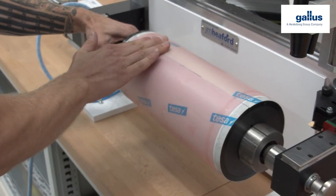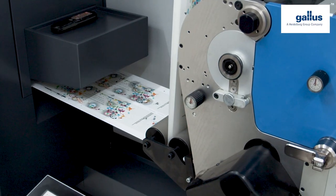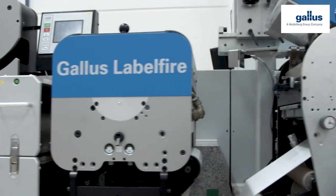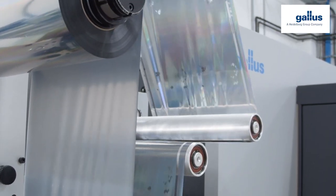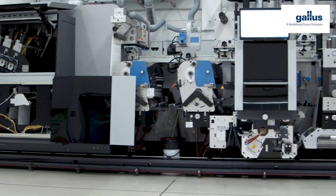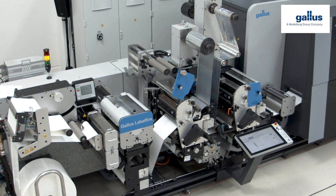Positioned downstream is the new digital refining unit, which produces both gloss and matte spot coatings as well as haptic relief effects in one process. The Gallus Labelfire proves that it combines almost all inline finishing processes in one procedure, in line with its principle: from the file to the finished label, in one single process.